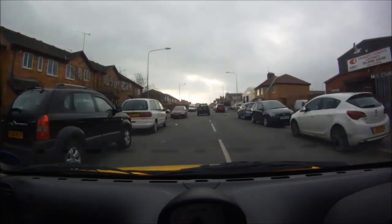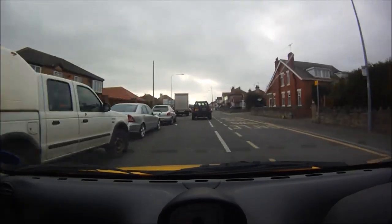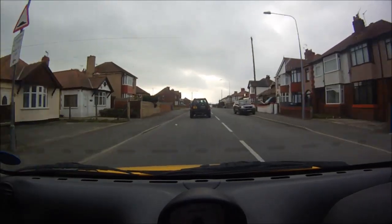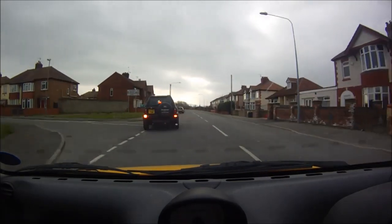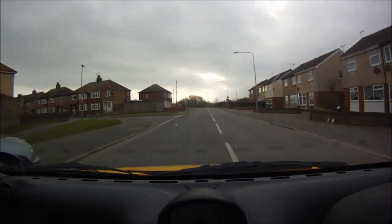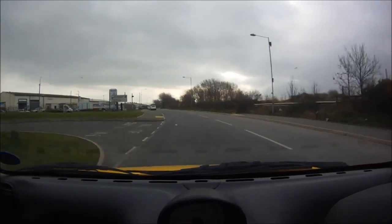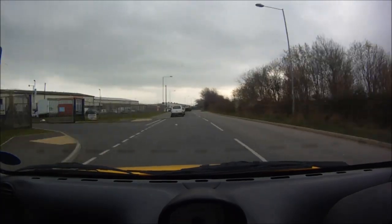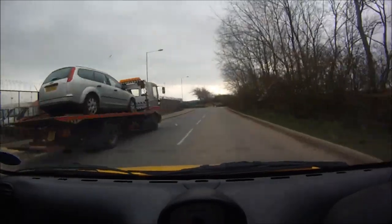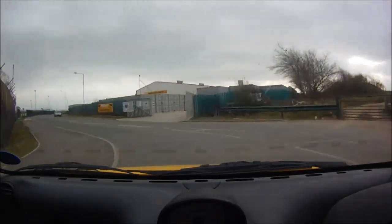Down this road is Marsh Tracks, which I'll just pop to and do a little loop around the car park. I think I've spoken about Marsh Tracks in a previous video. Marsh Tracks is quite a nice place - there are plenty of cycling facilities and it's a nice, quiet area really, in the day and night. It's a nice area to come cycling as well.